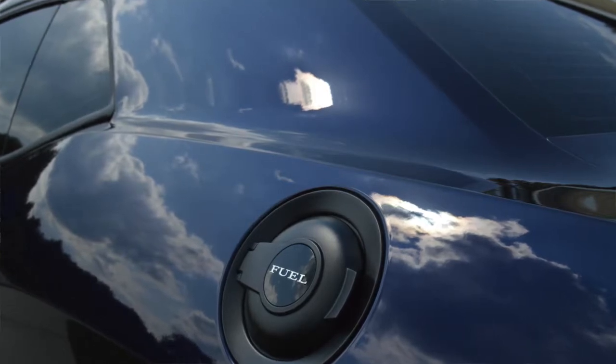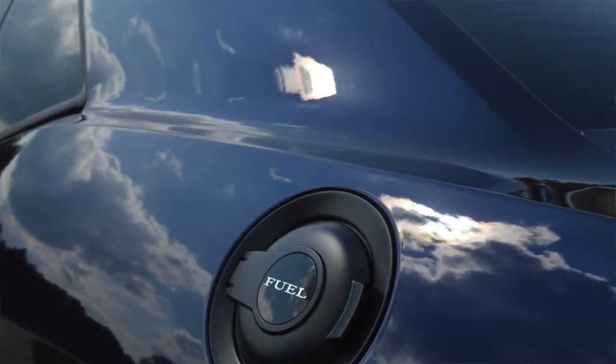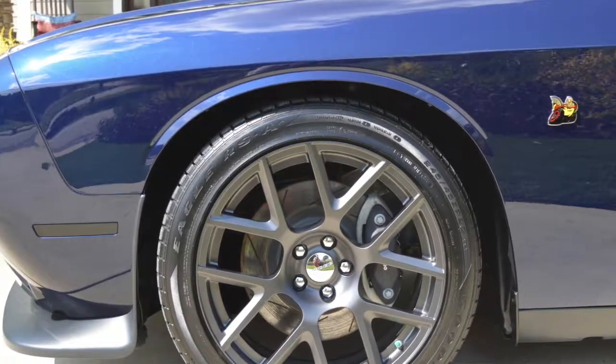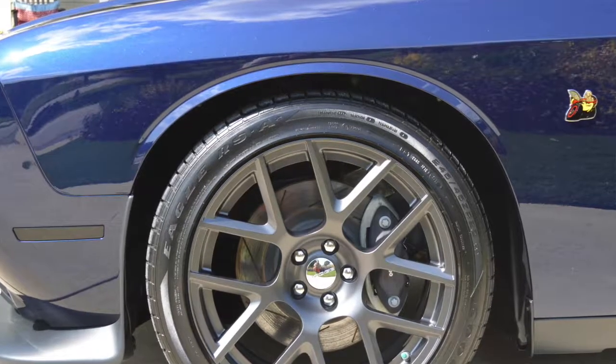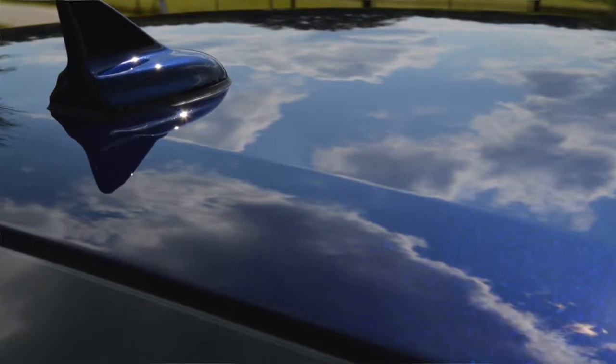We also offer our mobile detailing service to customers who come in for correction and protection packages, which goes a long way for people with busy lifestyles. We have two mobile vans and run a route a few days a week, offering weekly and bi-weekly maintenance washes. We always educate every customer on maintaining their car to prevent micro marring and defects that could ultimately hurt the finish even after our services.